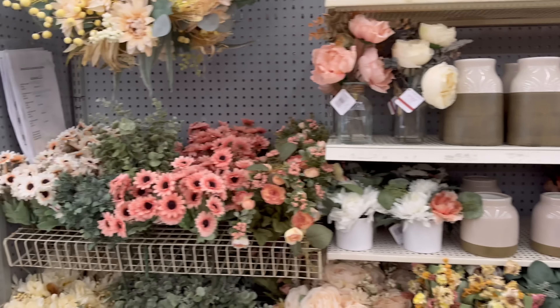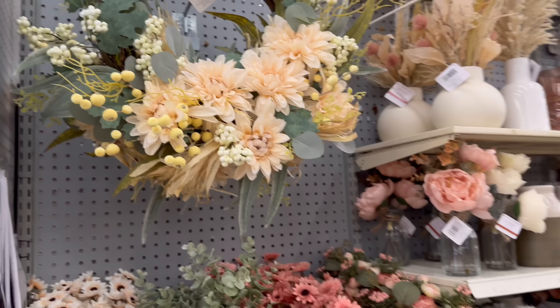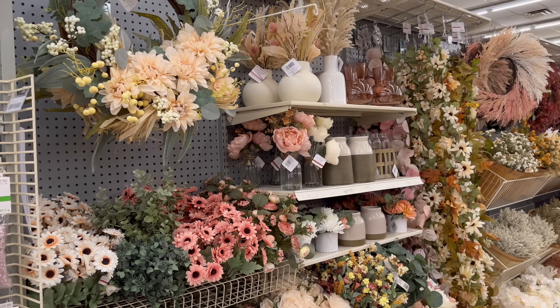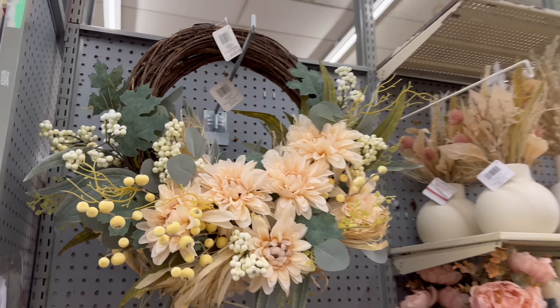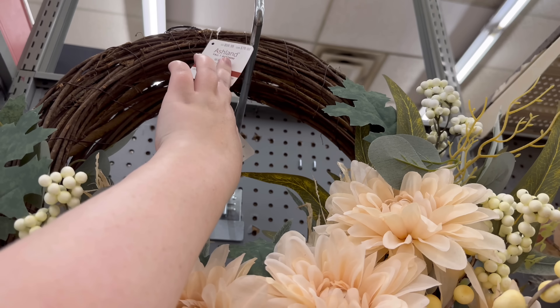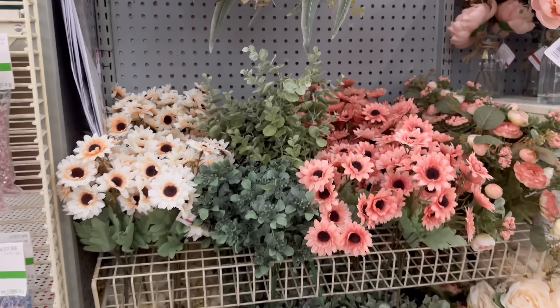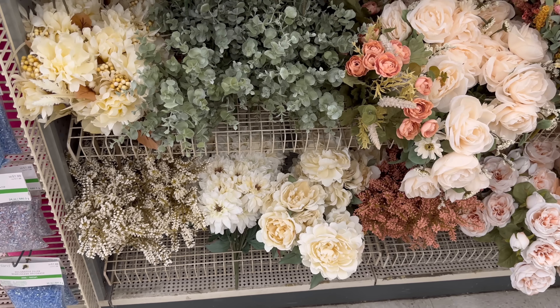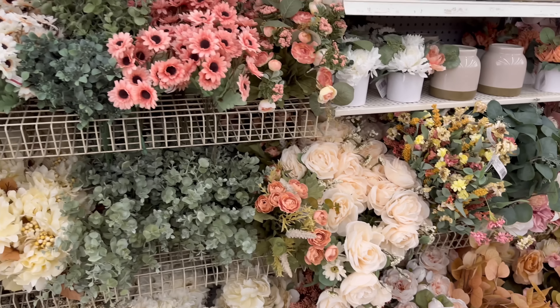And then we have all the pink girly fall things on this aisle — so pretty! We've got this wreath and I bet it is $59 — yep! We've got stems, and these are running around $9.99.